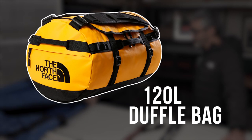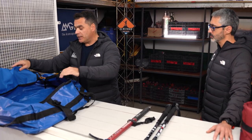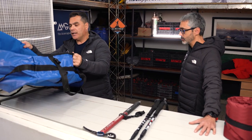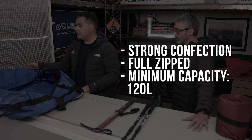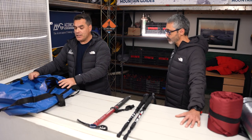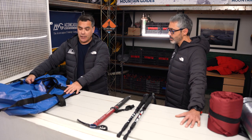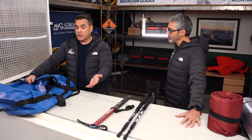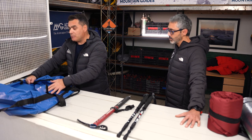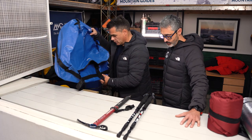The duffel bag is a very important piece of gear — it will contain and transport all your mountaineering gear. It should be strongly constructed, full-size, and the capacity should be a minimum of 120 liters. You can go bigger — 130, 140, or 150 liters — but 120 is the minimum size to fit all the gear inside.